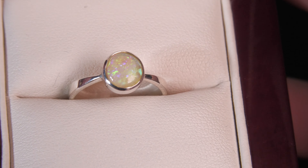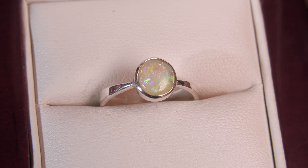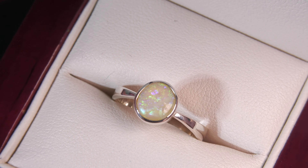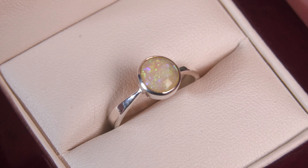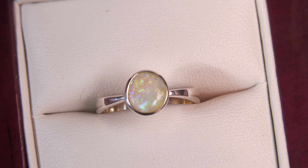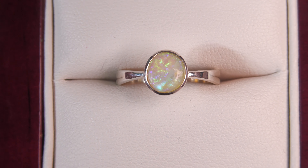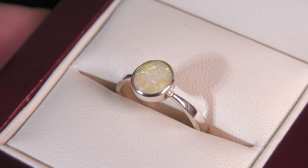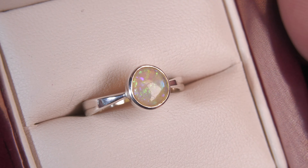It's a very pretty crystal opal. This is not a doublet, not a triplet, not synthetic opal, not an inlay. This is 100% natural opal from Coober Pedy. Basically the opal forms inside the ground, and the opal miners live underground because of how hot it is in the outback.